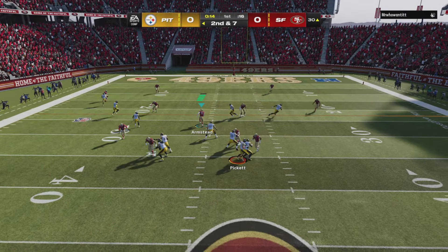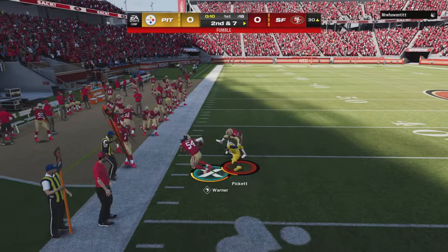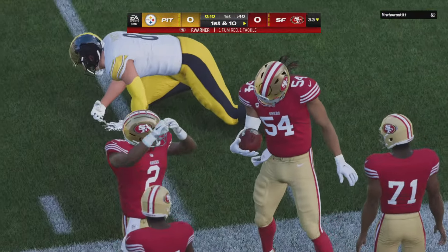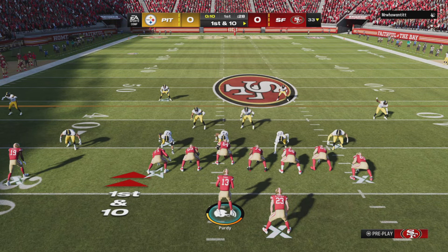Back to throw, Pickett sliding out of the pocket — Pickett lost it! And now this is scooped up by the 49ers. They don't give you much territory to throw the ball, he had nowhere to go with it. Ends up getting the ball stripped.